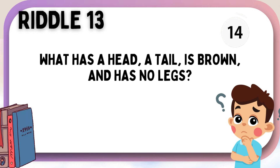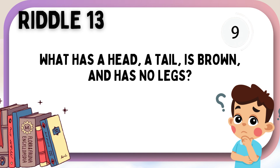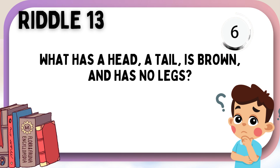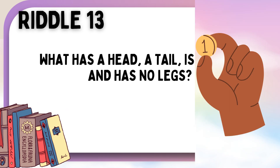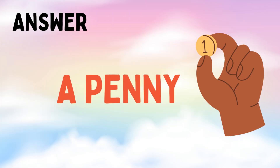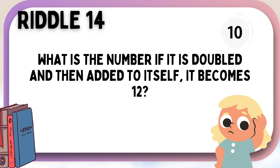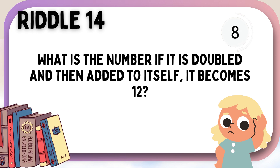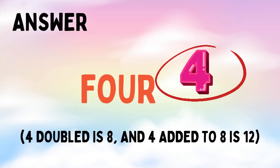What has a head, a tail, is brown, and has no legs? A penny. What is the number if it is doubled and then added to itself? It becomes twelve. Four.